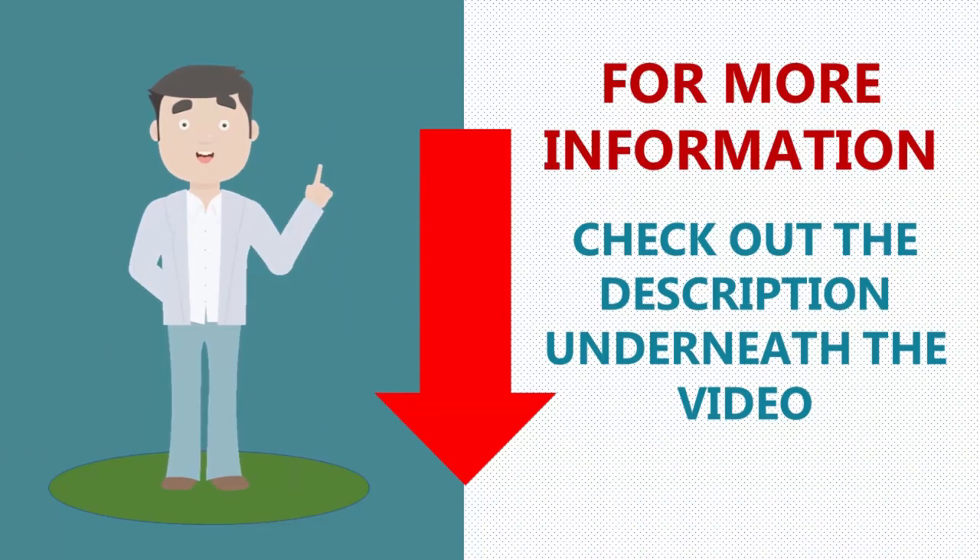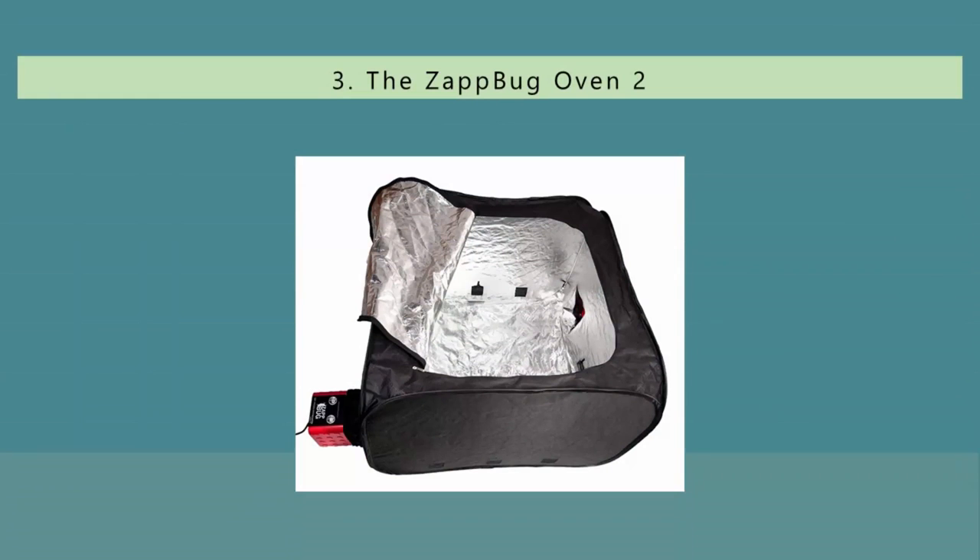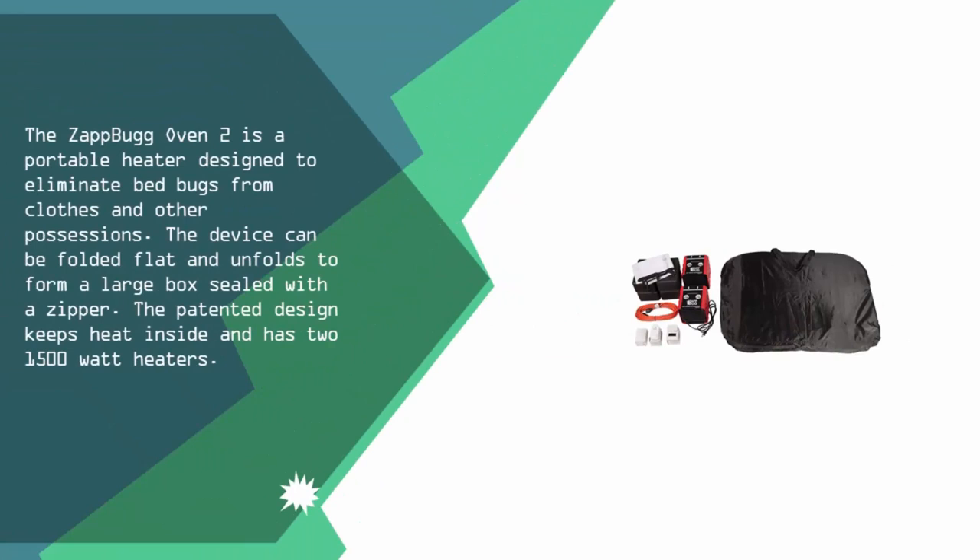Halfway through our list at number three, the ZapBug Oven 2 is a portable heater designed to eliminate bed bugs from clothes and other possessions. The device can be folded flat and unfolds to form a large box sealed with a zipper. The patented design keeps heat inside and has two 1500-watt heaters.